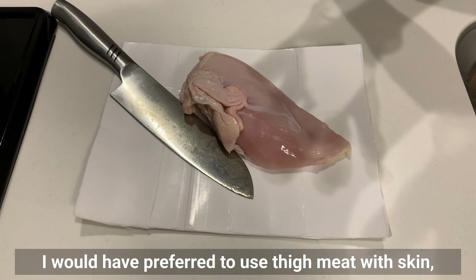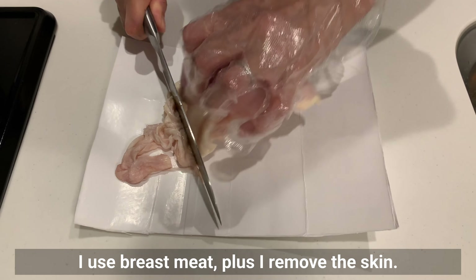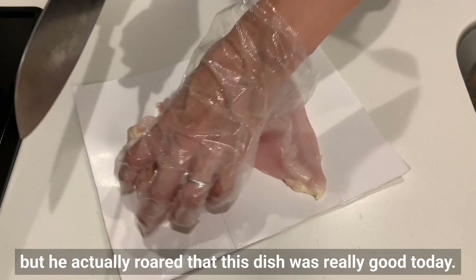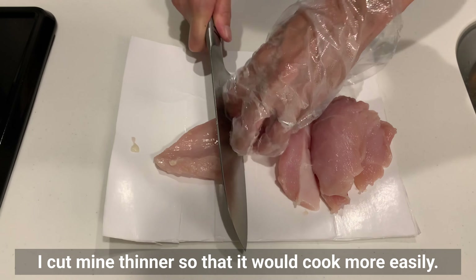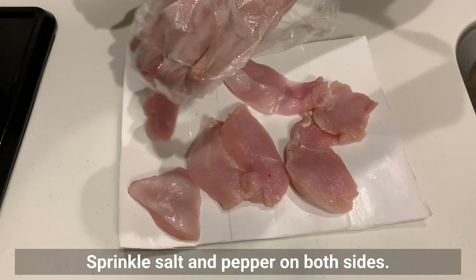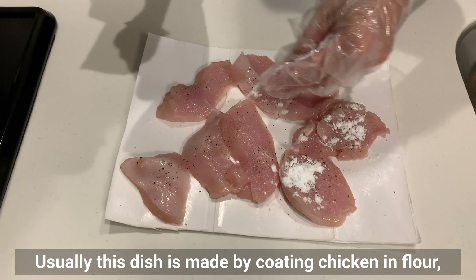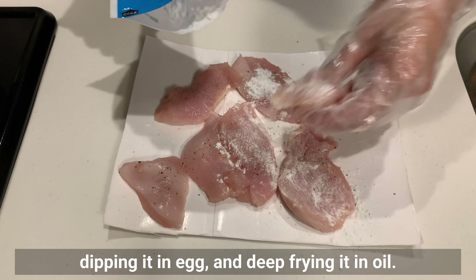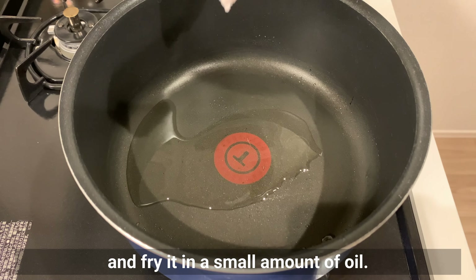Next, let's prepare the chicken. I would have preferred to use thigh meat with skin, but to make it healthier I use breast meat and remove the skin. My husband doesn't like it unless it's thigh meat, but he actually rated this dish really good today. Cut the chicken into pieces as desired — I cut mine thinner so that it would cook more easily. Sprinkle salt and pepper on both sides, then sprinkle a thin layer of potato starch. Usually this dish is made by coating chicken in flour, dipping it in egg, and deep frying it in oil. However, today I will only dust it with potato starch and fry it in a small amount of oil.